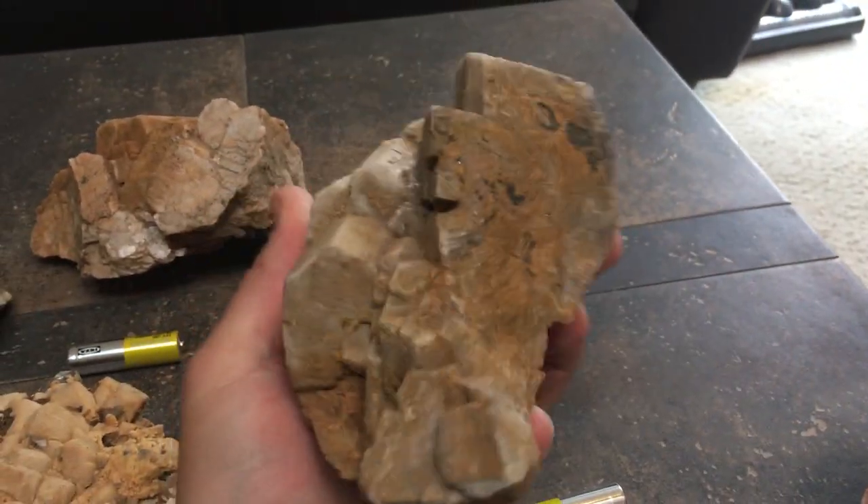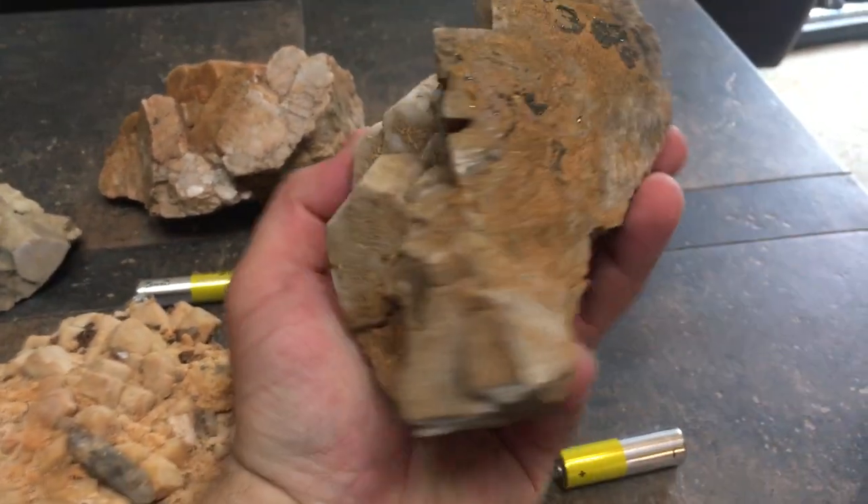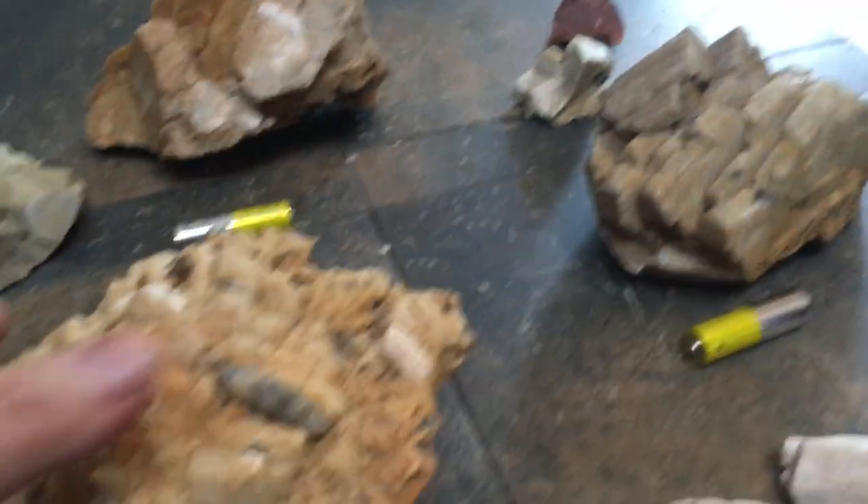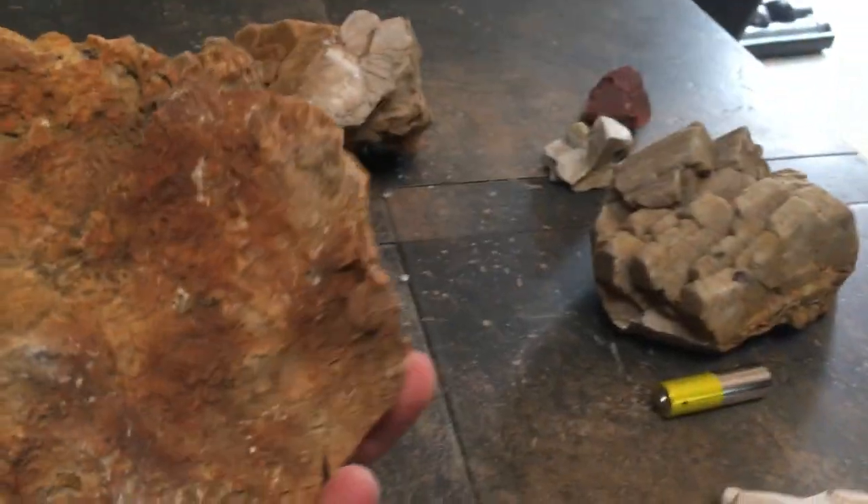Just think about how these cubes were formed in a pocket. Just awesome. You know, it's not gold and it's not real treasure, or even cool smoky quartz crystals or anything like that, but they are awesome pieces.